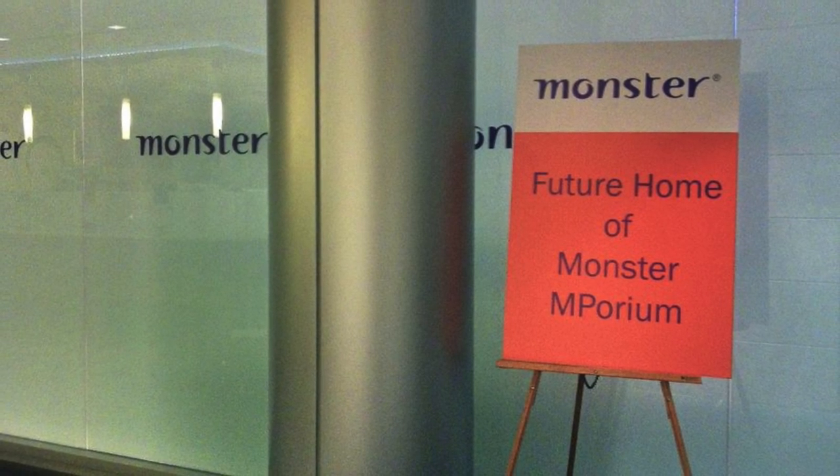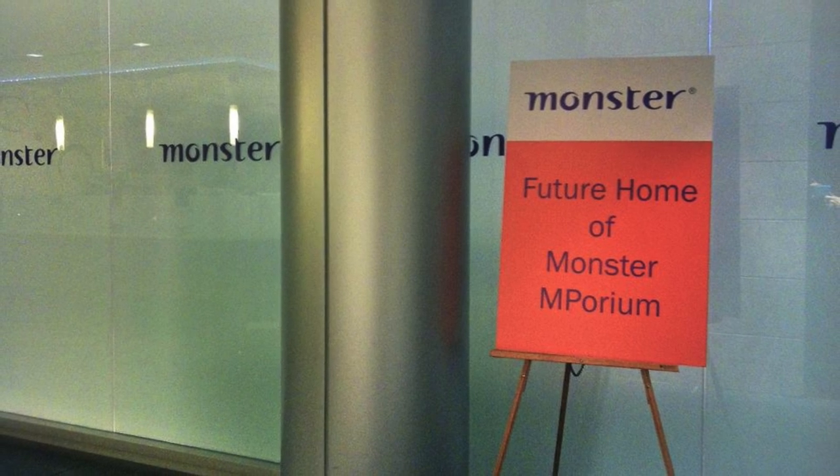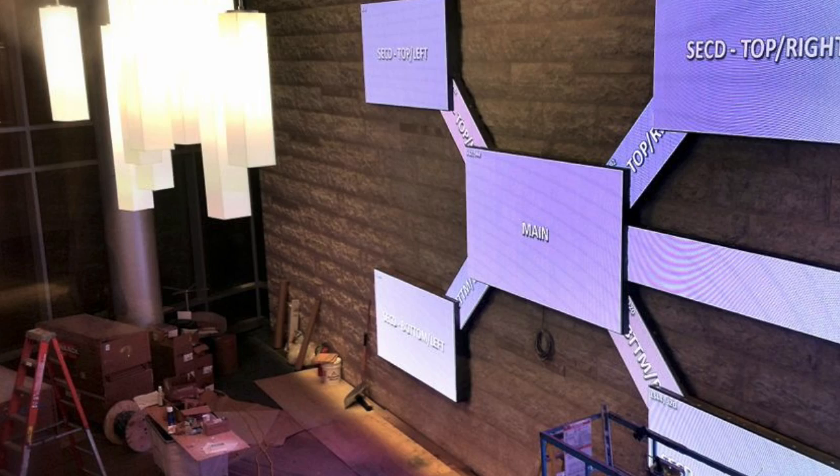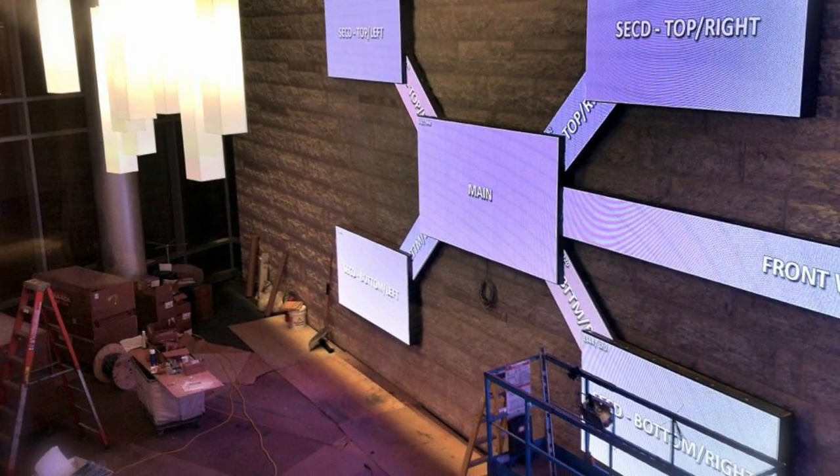This is a fairly recent project. It's from Monster.com, The Employment People, based in Weston, Massachusetts. And it is a showpiece LED installation in their corporate headquarters.